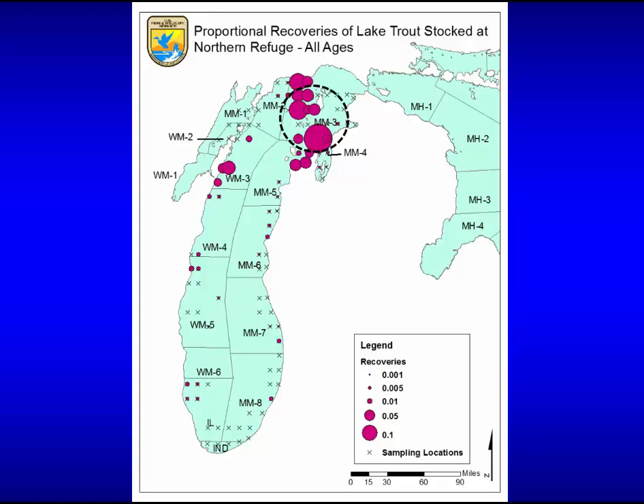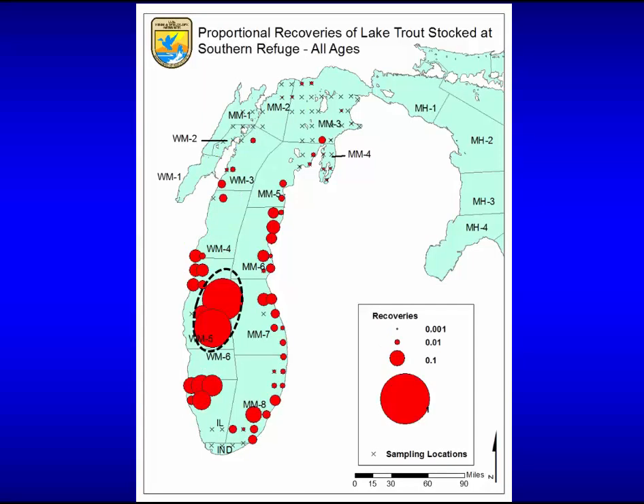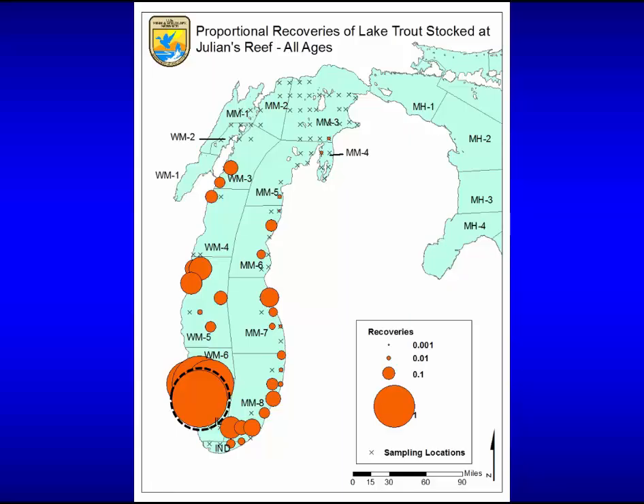These figures show how fish move: the size of circles represents relative densities and circle locations show where fish were recaptured based on coded wire tag returns. In the north, where mortality is high with truncated age structure and low densities, fish don't move much and stay close to where they were stocked. In areas like Clay Banks where age compositions and densities are higher, fish move a bit more. In the real high-density areas with old fish, those fish move and contribute to fisheries all along the shoreline.